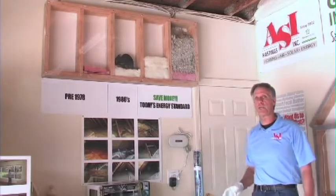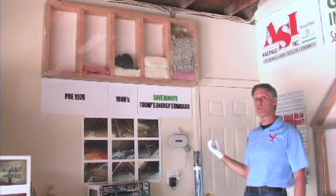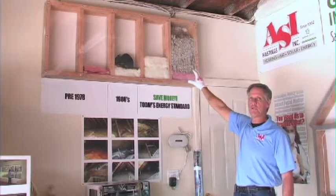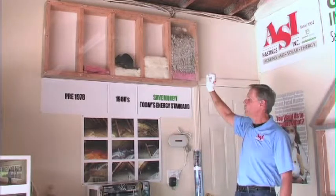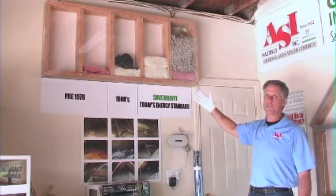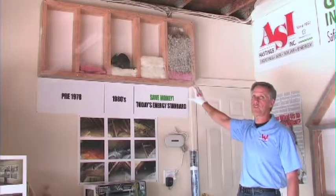Another benefit is termite control. It won't keep termites away, but when they try to reproduce and drop to reproduce, the borate makes them sterile. You won't have termites reproducing in your attic either. So you get the insulation benefit, the safety benefit, and — God only knows in Southern California we want to do as much as we can to prevent termites — it helps in that respect as well.